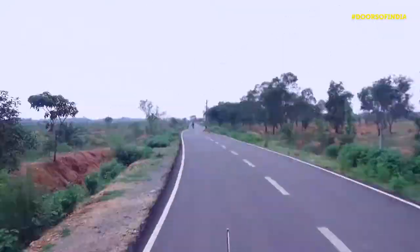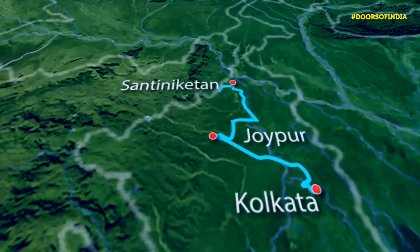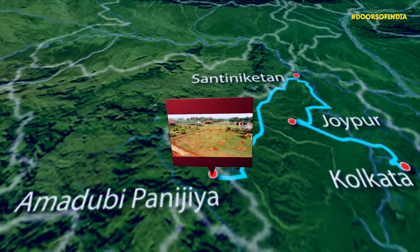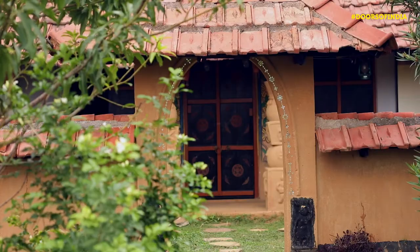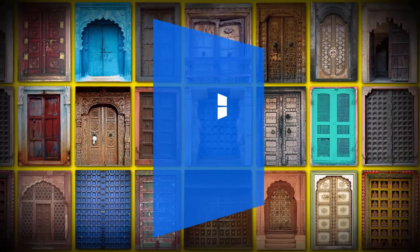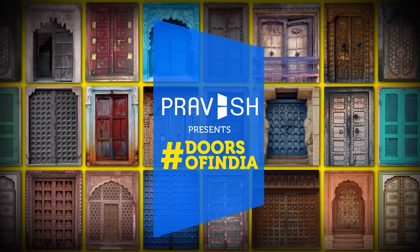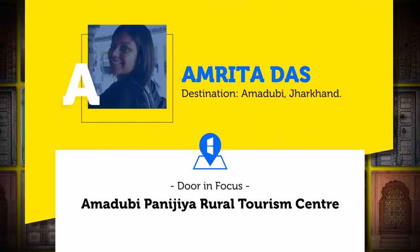On route to Jamshedpur, I lost my way. I stopped by the rural tourism center in Amadubi to ask for directions. What got my attention here were the doors — straight out of a dream, these doors are adorned by the Paitkari art. I heard that the artist lives just across the street, so I had to meet with him.